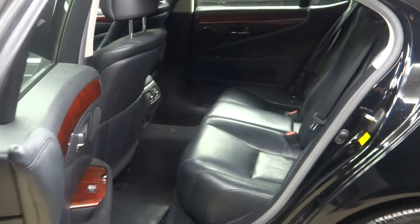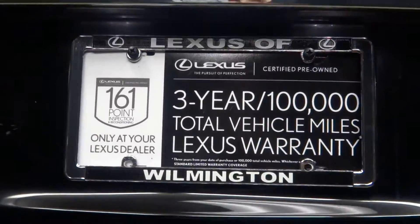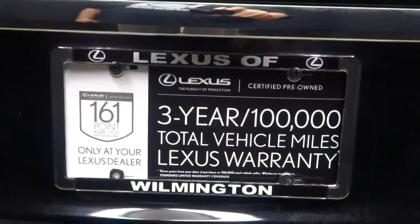Power trunk. Plenty of room in the back seat. Lexus alloy wheels. Plenty — and I mean plenty — of room in the trunk. Here's that power trunk again. All this to boot, and it's all-wheel drive.